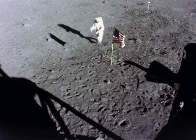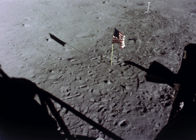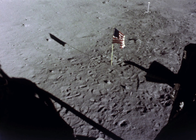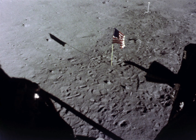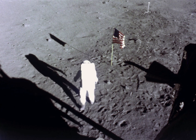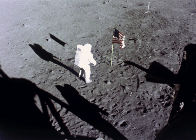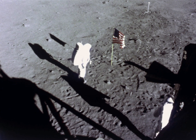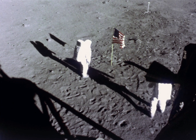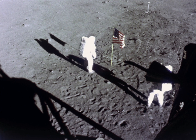All right, Tranquility Base, this is Houston. Can we get both of you on the camera for a minute, please? Roger, we'd like to get both of you in the field of view of the camera for a minute. Neil and Buzz, the President of the United States is in his office now and would like to say a few words to you. Over. That would be an honor. All right, go ahead, Mr. President. This is Houston out.